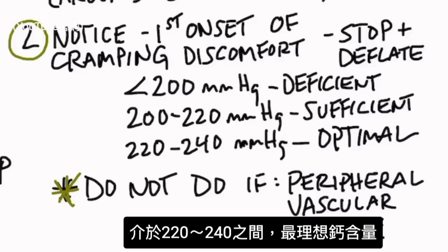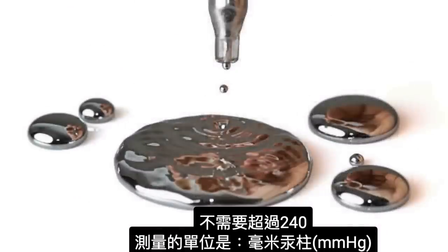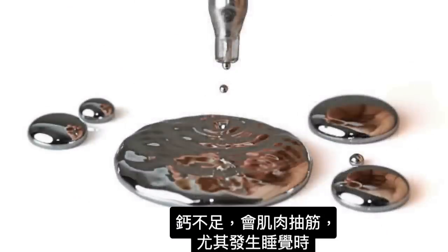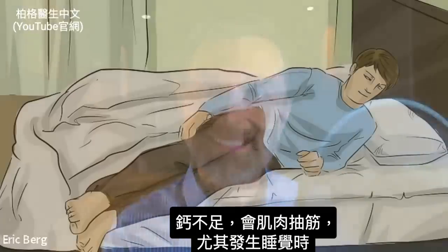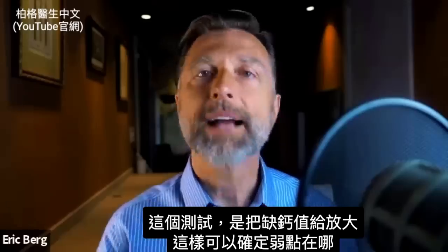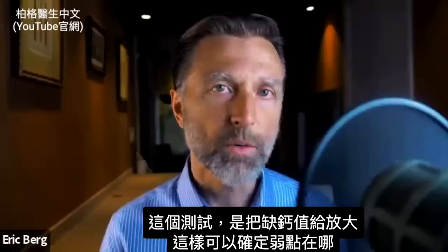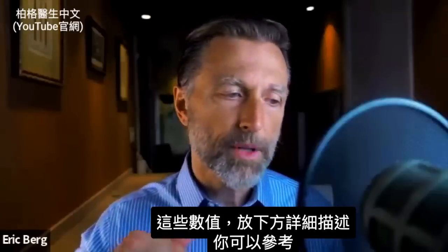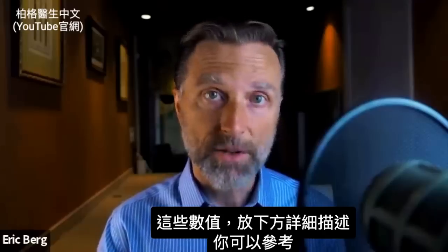If you're between 220 and 240, you have the optimum amount of calcium, but you don't need to go above 240. The units you're measuring are millimeters of mercury. When you're deficient in calcium, you have a lot of muscle cramps at rest, especially when you're sleeping. This test just magnifies that problem a little bit more so you can determine where your weakness is. I'll put these numbers in the description below so you can refer back to it.